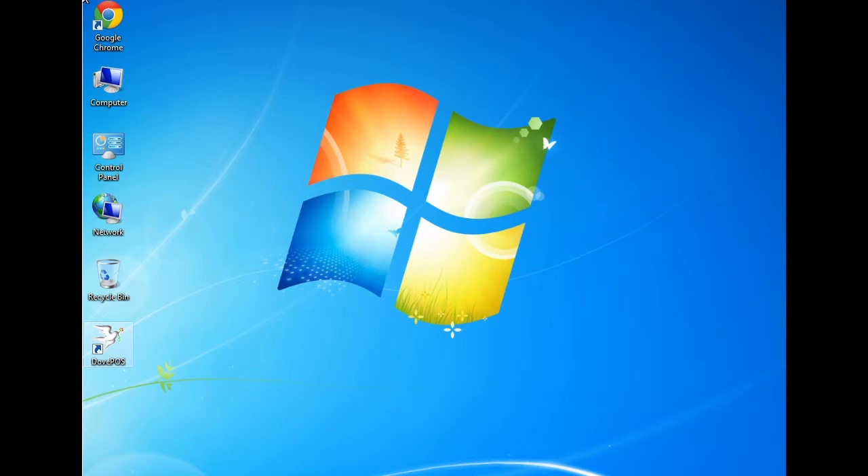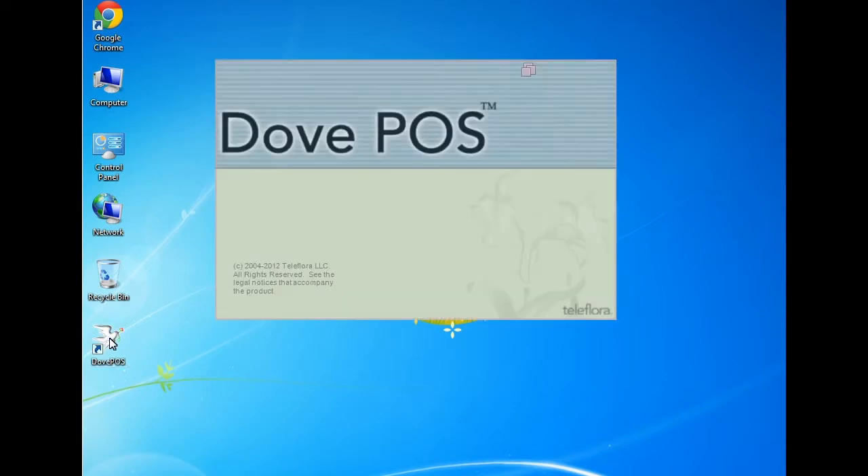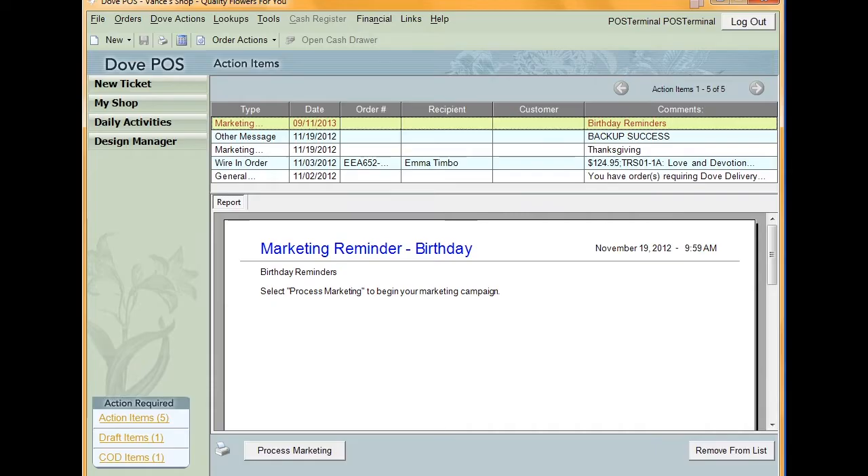When starting your day, the first course of action you should take is to turn on your computers and start your Dove POS system. It's okay to leave your POS system running all day to ensure that when a customer comes in, you're ready to take their order. Once you have your POS system up and running,